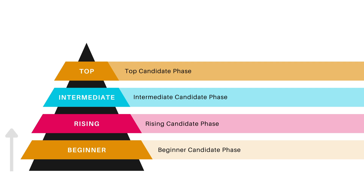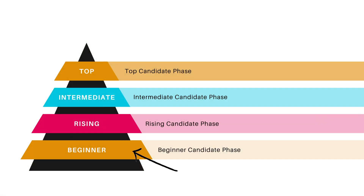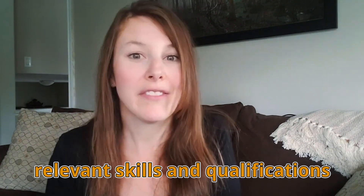As you move up this pyramid, you become a better and higher quality actuarial candidate. If you are a hiring manager for an actuarial position, which type of candidate would you want to attract — the beginner, the rising, the intermediate, or the top candidate? You're probably thinking the answer is obvious. You're going to pick the top actuarial candidate because they have the most relevant skills and qualifications that you're looking for — the skills needed to do the job.